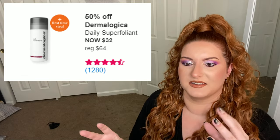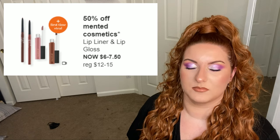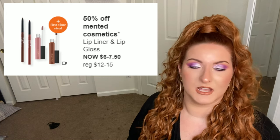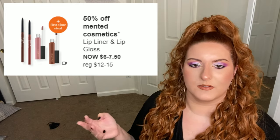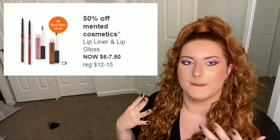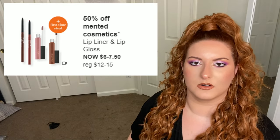Next up is 50% off Minted Cosmetics lip products. Minted has very good lip products — the lip liners are creamy and the lip glosses are pigmented but not too sticky. I'll personally be skipping these because I'm still masking up, but if you'd like a really creamy lip liner or a very pigmented lip gloss, seven dollars is not bad.